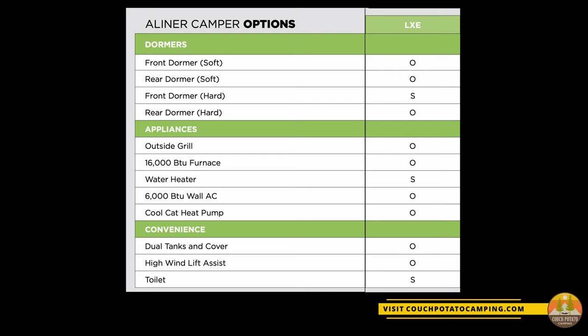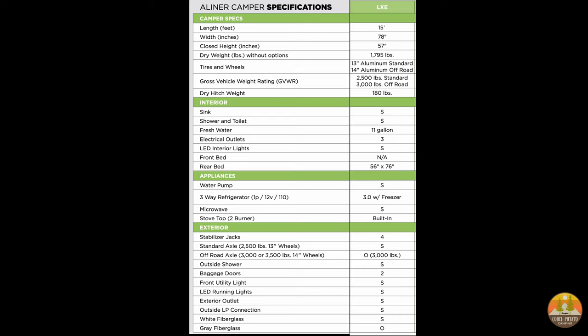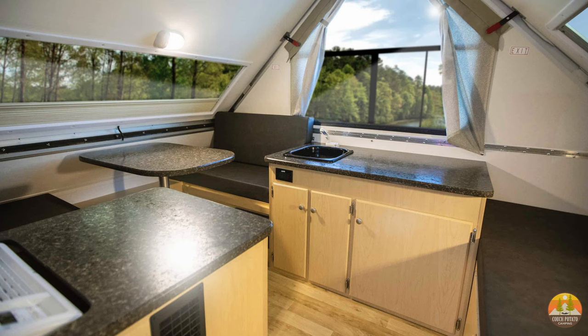Here are some of the key features: a king-size bed, two propane tanks, a cassette toilet, marine-grade flooring, a propane heater, command AC and heat pump, USB ports, an outside grill which is optional, a front hard dormer, a rear hard dormer which is optional, 14-inch tires, an outside shower, and under-sofa storage which is accessible from the outdoors.